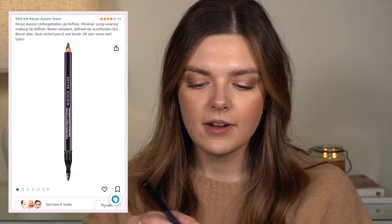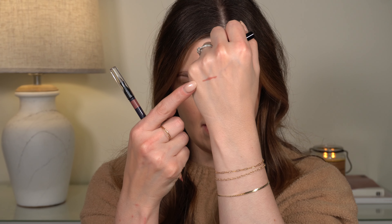I also got some lip products. This is another thing that's been on my list. This is the Kevin Aucoin lip pencil in the shade Minimal. I have looked at this so many times — it's a really pretty rosy pink that kind of reminds me of Pillow Talk from Charlotte Tilbury, not quite as pink as Pillow Talk lip liner, but I have wanted this shade in this lip liner forever and there it was on Amazon.